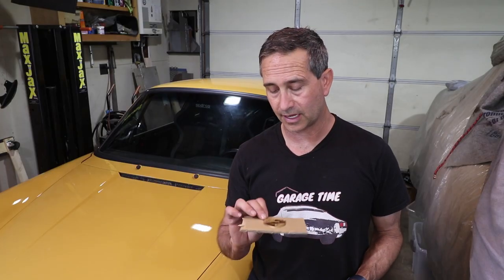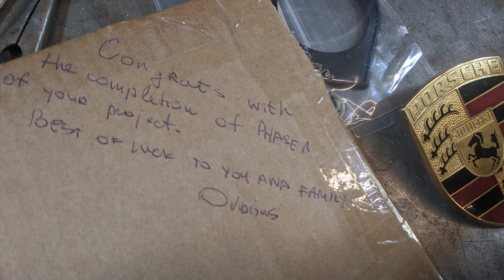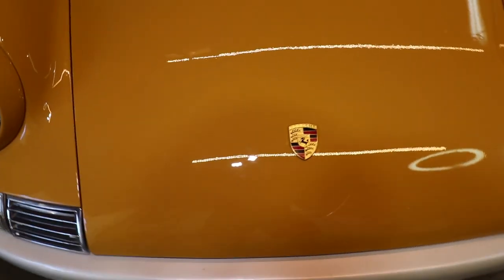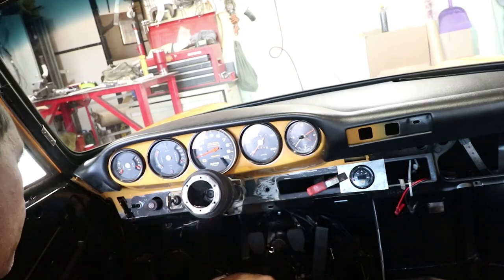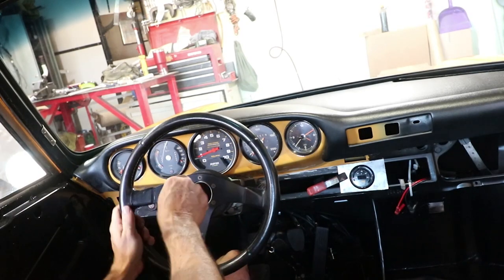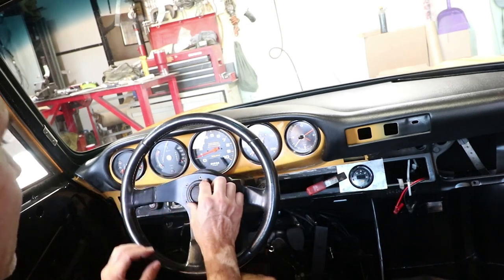Just a few thank yous. This hood badge was sent to me from Ovidius in Lithuania — he saw that I was missing it, watched a few episodes, and just wanted to see the car get a little more completed. So thank you to Ovidius; we'll put that on right now. Also, Mark sent me the horn button grommet or spacer so I can get my horn button back in — that's the leather horn button he sent me earlier. That is beautiful and it fits nice and tight. Thank you, Mark.